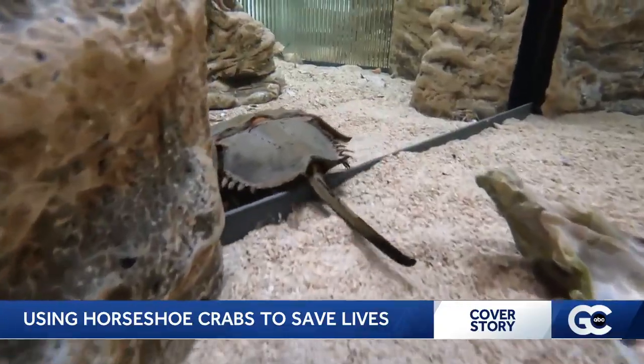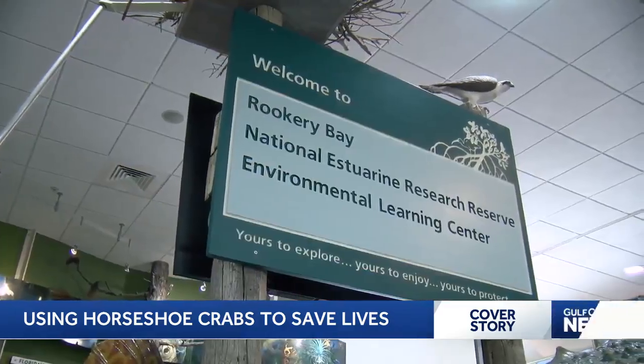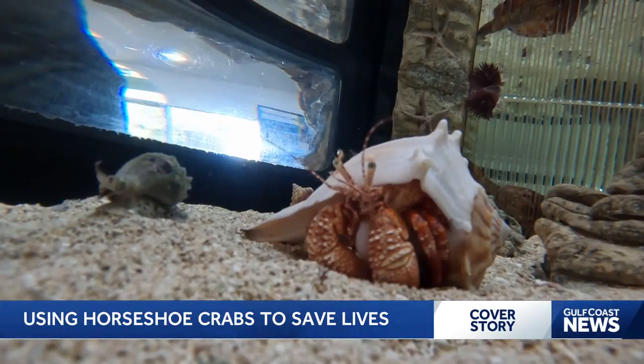These prehistoric creatures aren't just known for surviving for millions of years — they're more important to us humans than you might think. We took a trip to Naples to learn more. This is the invertebrate exhibit at Rookery Bay Learning Center, called the Estuary Encounter.